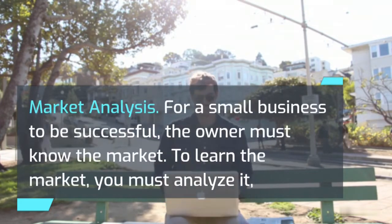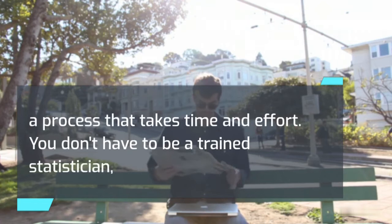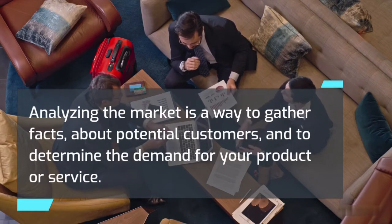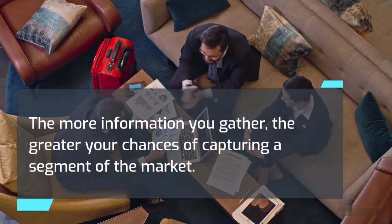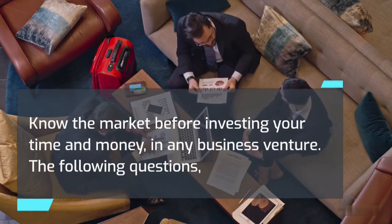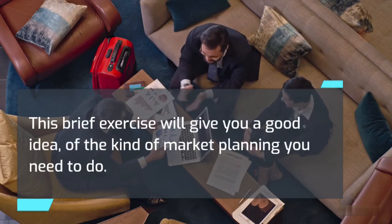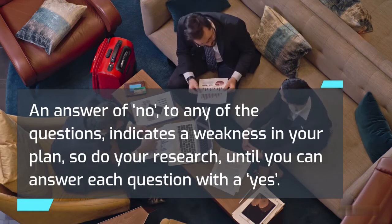Market analysis: for a small business to be successful, the owner must know the market. To learn the market, you must analyze it — a process that takes time and effort. You don't have to be a trained statistician to analyze the marketplace, nor does the analysis have to be costly. Analyzing the market is a way to gather facts about potential customers and to determine the demand for your product or service. The more information you gather, the greater your chances of capturing a segment of the market. Know the market before investing your time and money in any business venture. An answer of no to any of the following questions indicates a weakness in your plan, so do your research until you can answer each question with a yes.